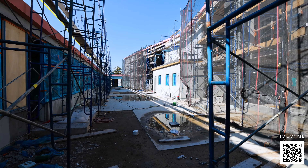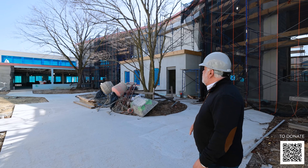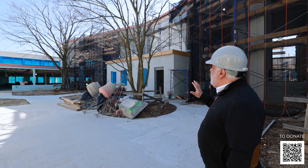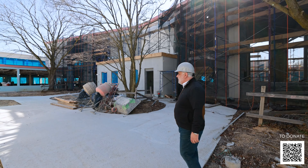One of the great features of the facility is basically identical interior courtyards where we were able to save the existing trees and build a beautiful garden around them.